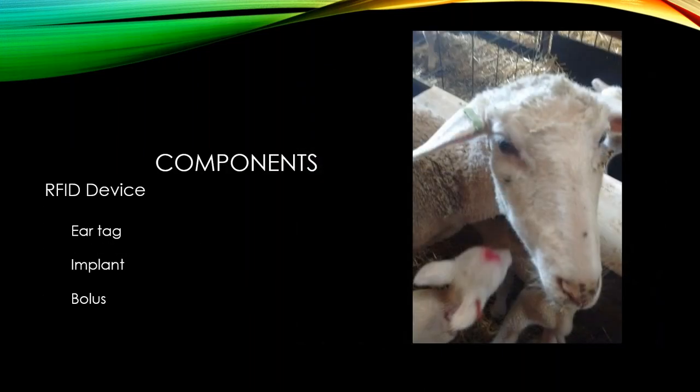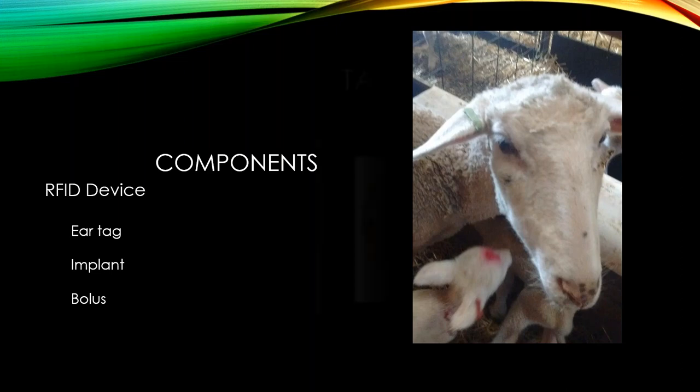The first component to consider is some kind of RFID device — an ear tag, an implant, or a bolus — something with a chip that's going to be read. I'm primarily talking about low frequency tags, either half duplex or full duplex. The tag is passive: the only thing on it is a chip number. There's no data stored about the sheep on the tag — tags, implants, and boluses are the common forms.